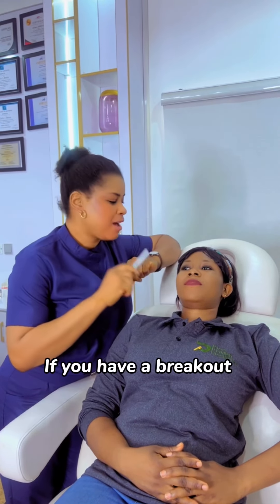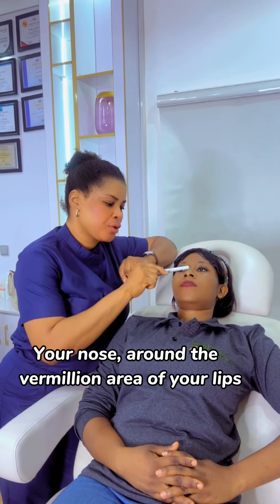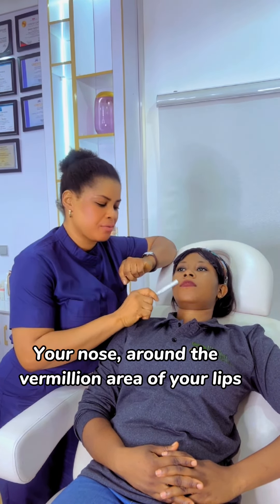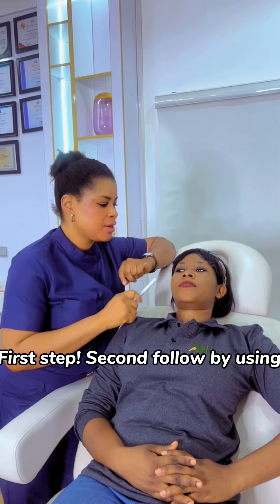Quick tip: if you have a breakout on your forehead, on top of your brow, your nose, around the vermilion area of your lips, or the chin area, our advice is to take your hygiene seriously as the first step.